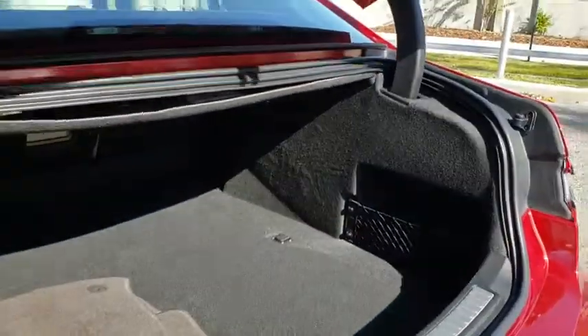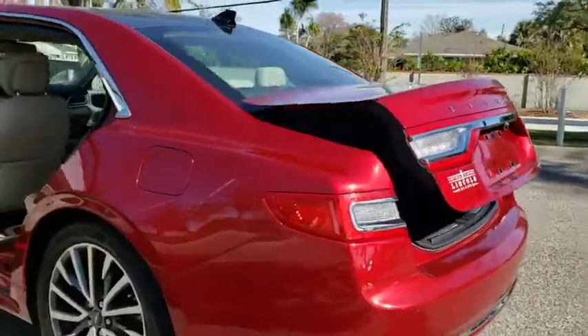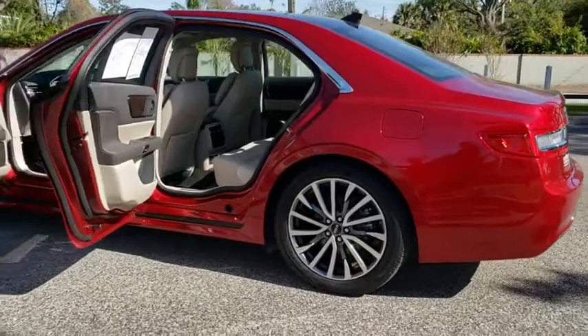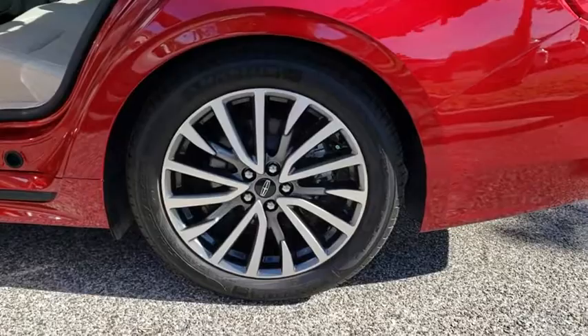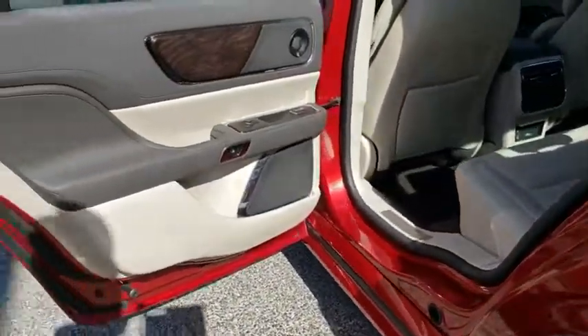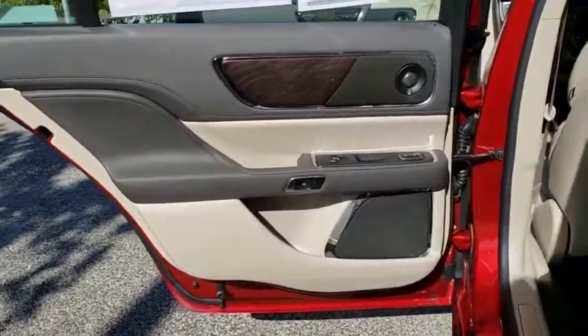This vehicle has less than 15,000 miles. Here are some of this vehicle's great options: traction control, power passenger seat, remote engine start, stability control, keyless entry, steering wheel audio controls, backup camera, power liftgate, anti-lock braking system.